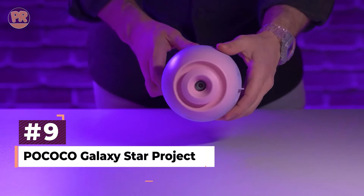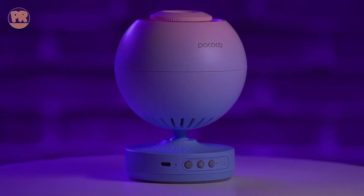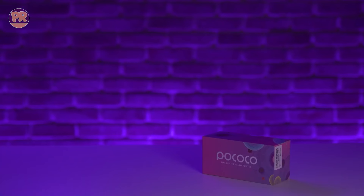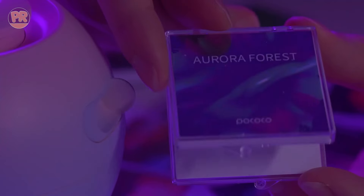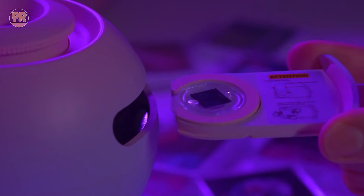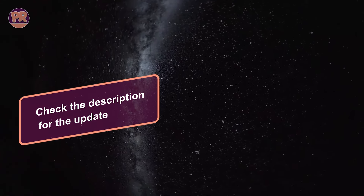Next on our list is the Pococo Galaxy Star Projector. It offers a mesmerizing journey through the cosmos right in the comfort of your home. Its standout feature is the high-transparency optical lens, boasting an impressive 2 million pixel resolution and 95% light transmission rate. This technology, coupled with 5K Ultra HD disc lenses, delivers stunningly detailed celestial projections. Users praise the projector's ease of use, image quality, and versatility. The 1W LED light source provides a soothing ambience without causing eye strain, making it ideal for promoting restful sleep.